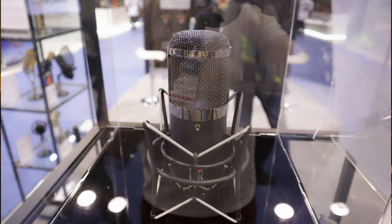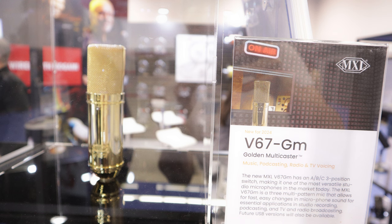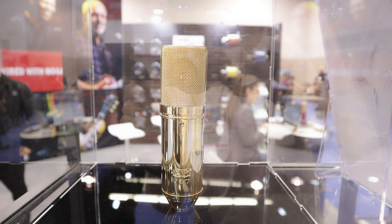MXL mics have a new series they're calling the AB Shootout range, where the idea is you can select different tonalities by flicking a switch. The CR is a valve mic with two voicings, and the V67GM has three, so an ABC shootout mic.